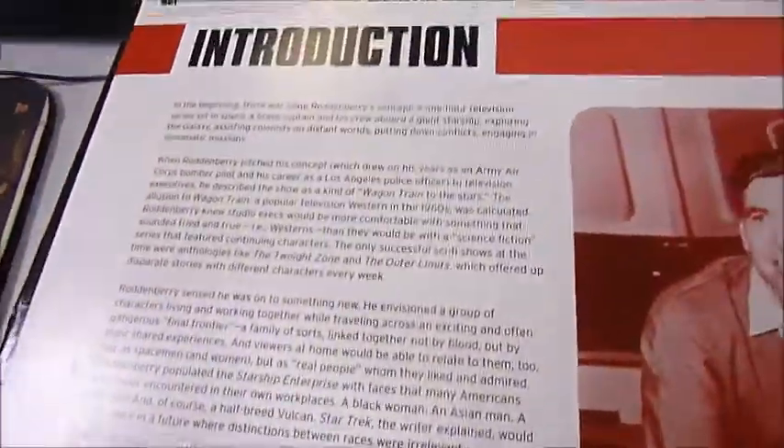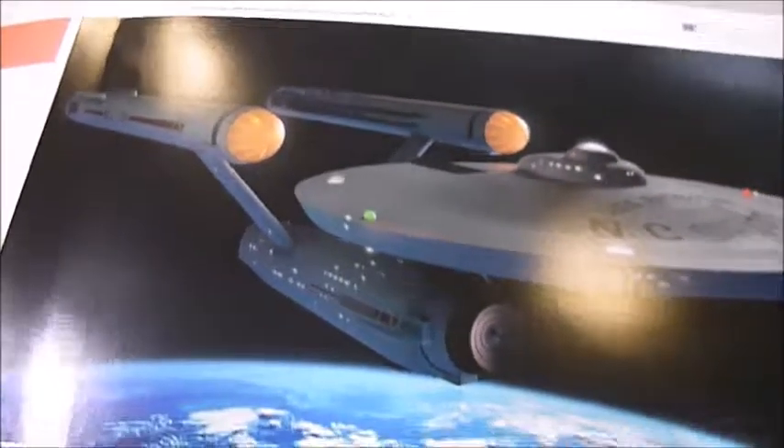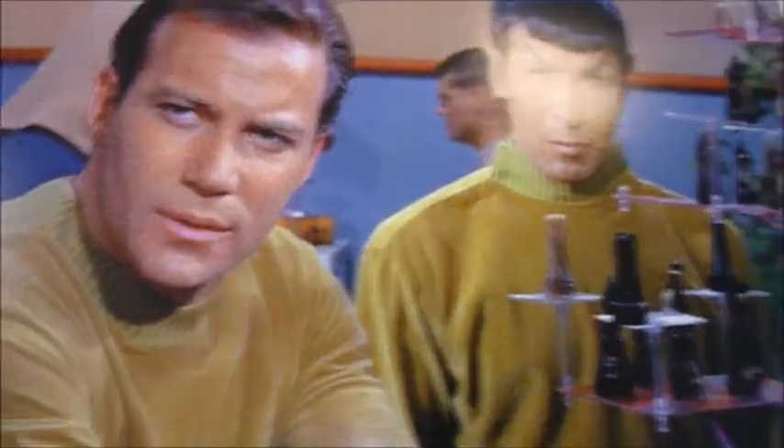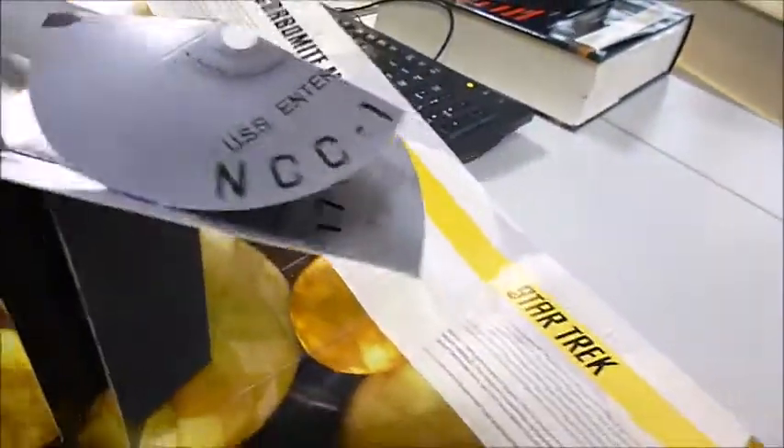Gene Roddenberry wrote dozens of scripts for non-action adventure shows and outer space was just another setting for him. Little did he know that the Starship Enterprise was really going to take off, especially with these two fantastic actors Leonard Nimoy and William Shatner at the helm, quite literally. Here we see the spaceship — The Corbomite Maneuver — and from all angles we can see the Starship Enterprise, the NC1701.